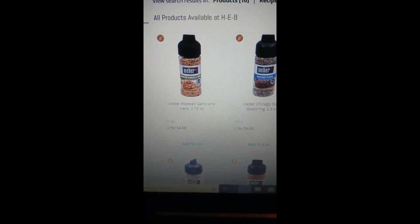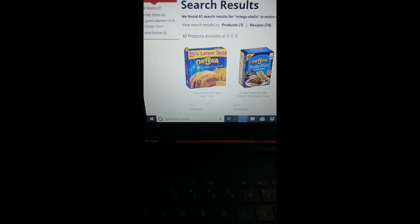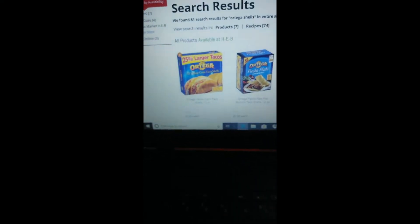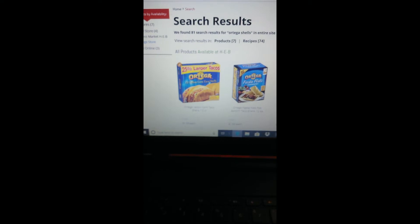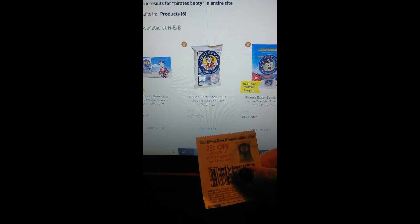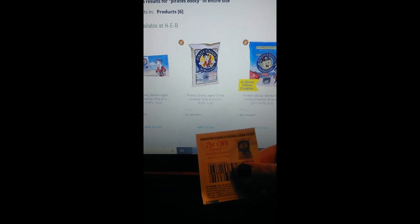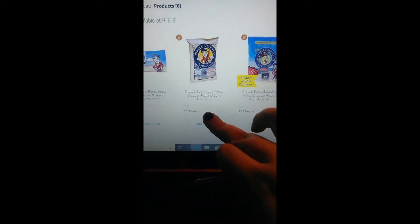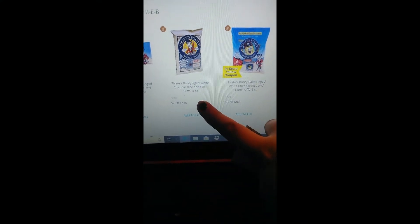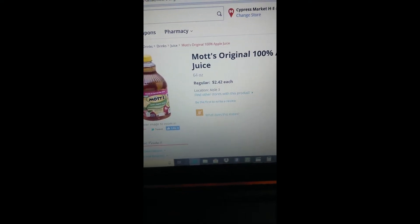The Ortega 12 yellow corn taco shells retail for $1.50, and with a 50-cents-off-any-one-Ortega-product coupon, you're going to pay a dollar. The Pirates Booty aged white cheddar rice and corn puffs — the 4-ounce retails for $2.38, we have a 75-cent-off coupon, and that makes your final price $1.63.